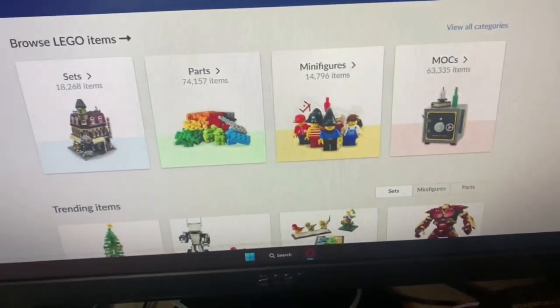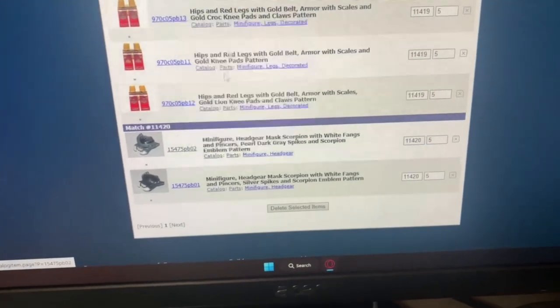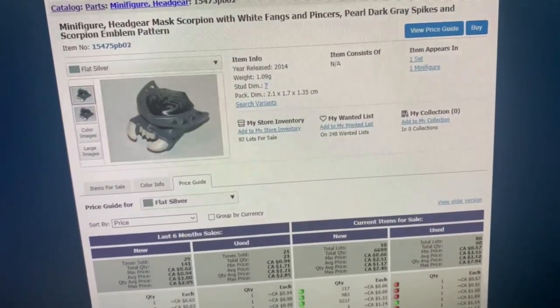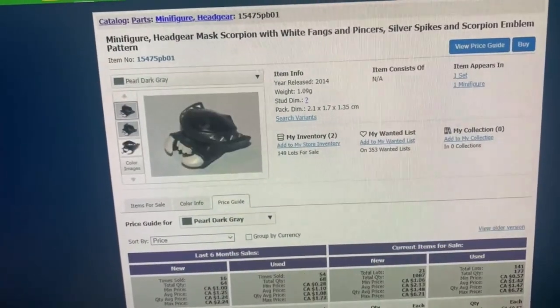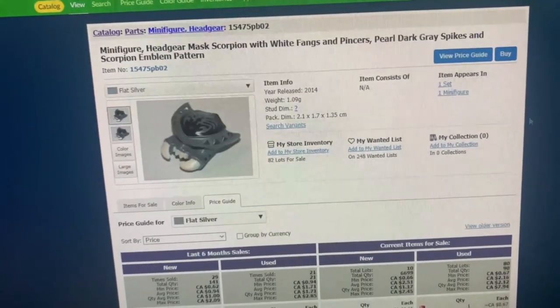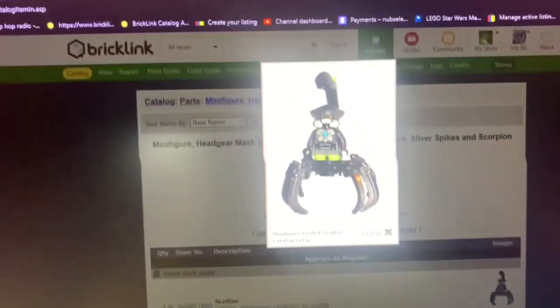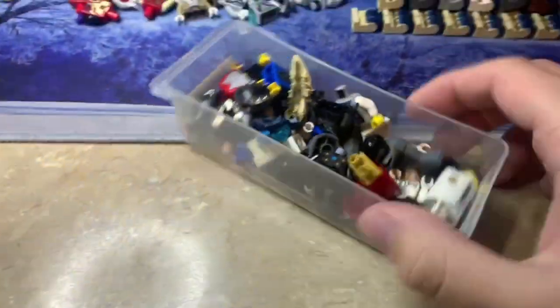This minifigure's headgear and torsos were listed as the wrong ones. Looking at the new item relations: this one was listed as flat silver, but these ones are pearl dark gray. I couldn't tell the difference. I eventually realized it was a different pattern, so I added an item relation request because these things are very similar. The torsos are easy to separate, but I assumed there was only one and initially listed the wrong ones — but that's all fixed now.